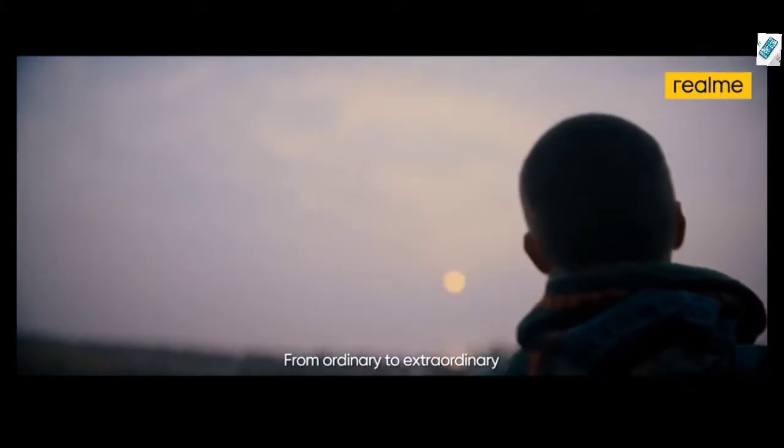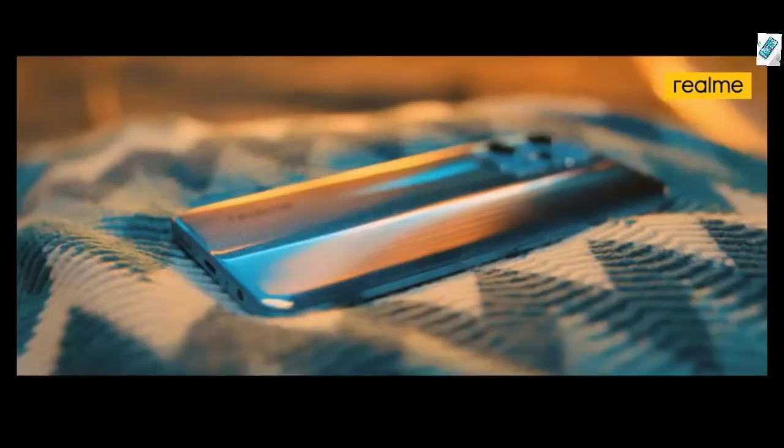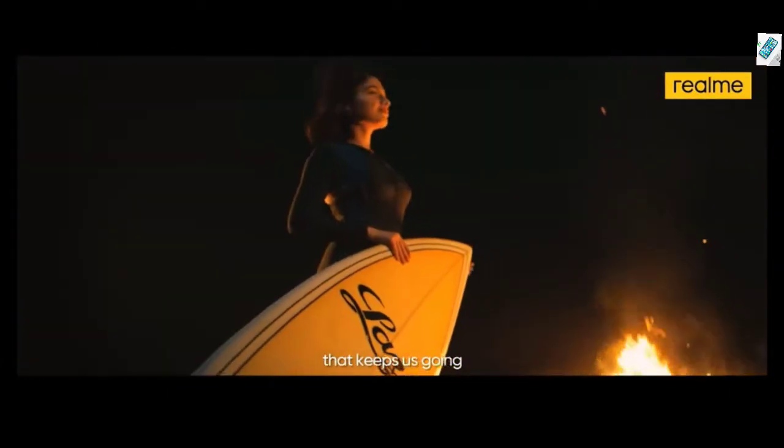From ordinary to extraordinary, there's a long way to cross. Whenever we lose our way, there's always a light that keeps us going.